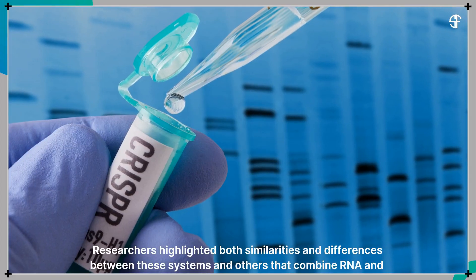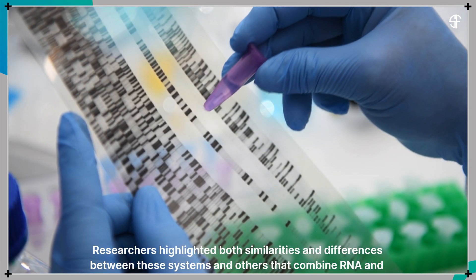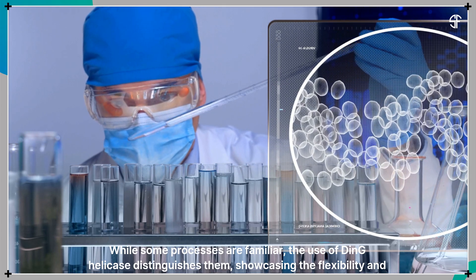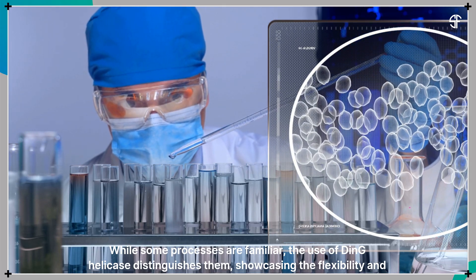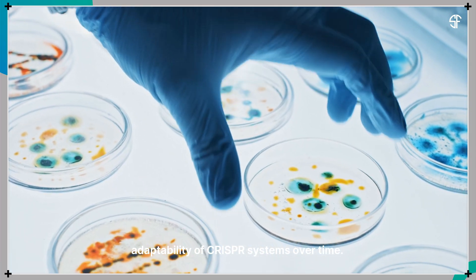Researchers highlighted both similarities and differences between these systems and others that combine RNA and DNA. While some processes are familiar, the use of DinG helicase distinguishes them, showcasing the flexibility and adaptability of CRISPR systems over time.